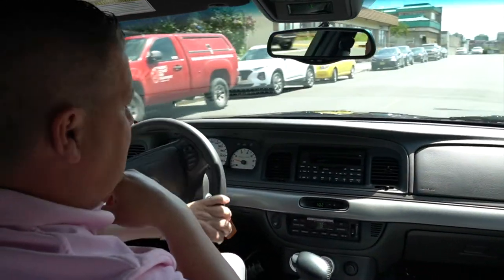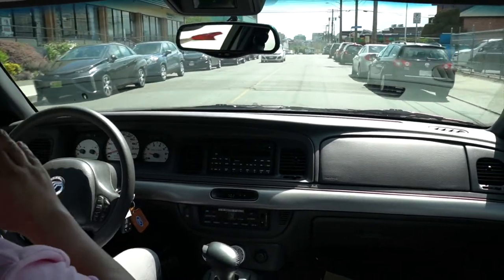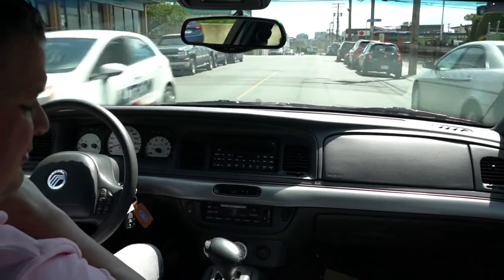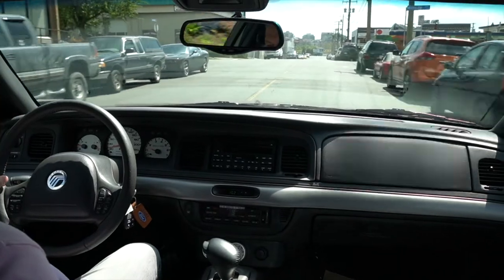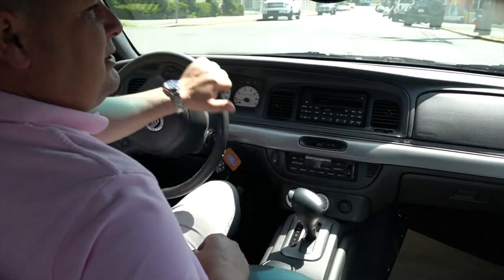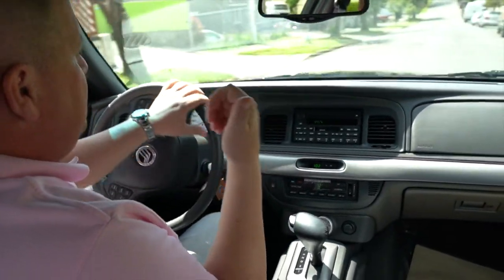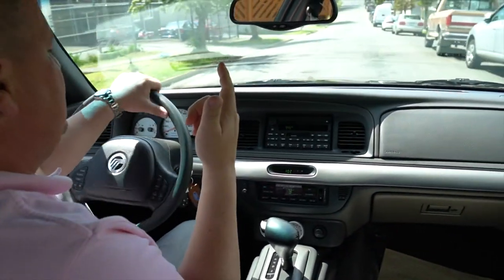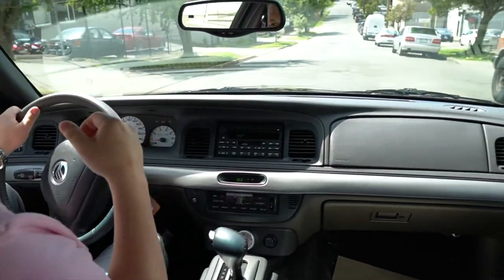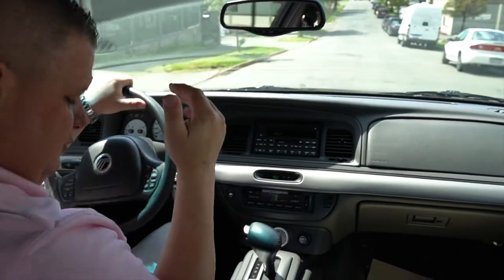This Marauder is absolutely brand new — jewelry in the box. Best of the best. I don't know if there's another Marauder on the planet that's been preserved like this one. It comes with absolutely every single thing it should have from new: original bill of sale, original window sticker, certificate of authenticity from Mercury, three keys, remotes.